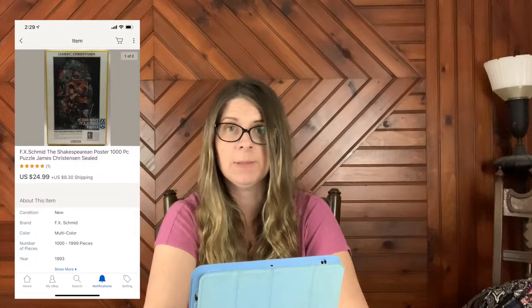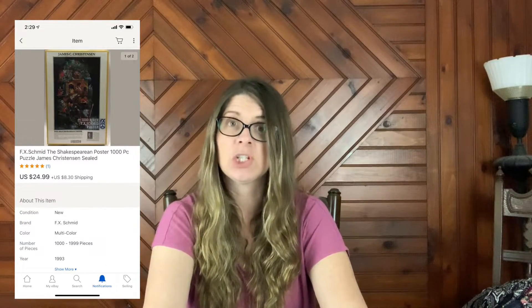Next item is an F/X Schmid Shakespearean poster 1000-piece jigsaw puzzle. This sold for $24.99 plus shipping and is going internationally through the Global Shipping Program. It's a sealed puzzle — I only sell sealed puzzles because I don't have time to put together a thousand-piece puzzle to verify all the pieces. I probably paid under $4 for it. This is why I pick up puzzles — there are good profits to be made.